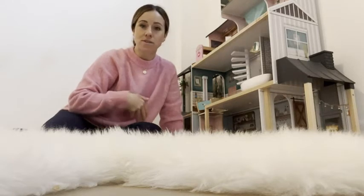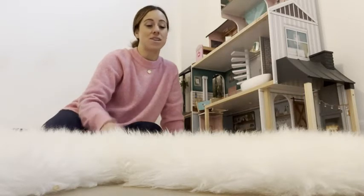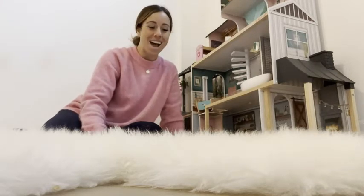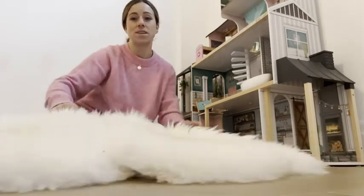So when my daughter has a friend over, or when my two daughters are playing, they both have a spot on the sheepskin and it just keeps them nice and warm, so they keep on playing longer — which means I get more sanity longer. Definitely, if you're looking for sheepskin, I recommend this. It is so nice and cozy.